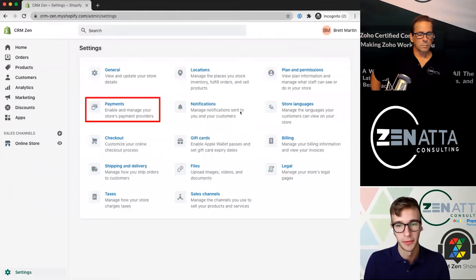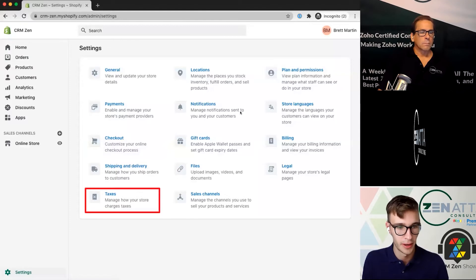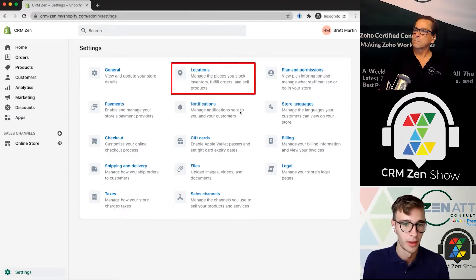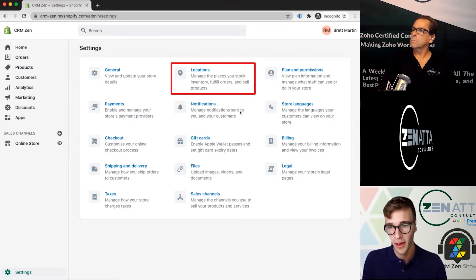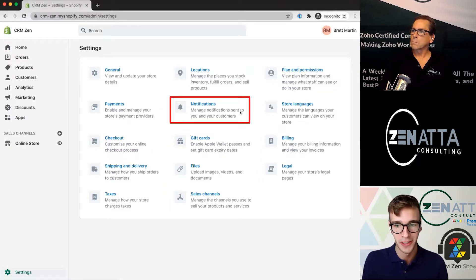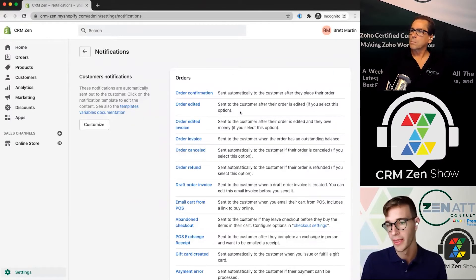Now let's look at the real backend settings. You can edit your payment providers, the checkout experience, and how your store handles taxes — which can vary based on the country they're ordering from. Maybe you have multiple locations or do farmers markets and you want to specify between in-person and online transactions — you can do that with locations. Under notifications, Shopify lets you be very granular with the notifications sent to your customers — you can really edit everything that they are getting sent.